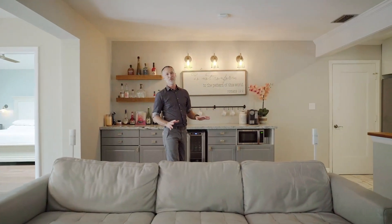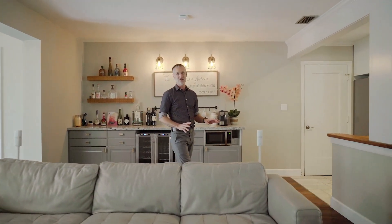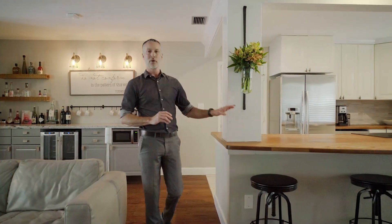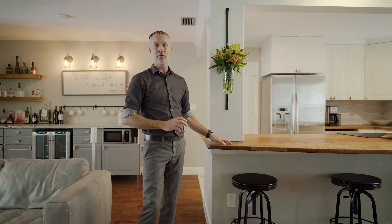This three-bedroom, two-bath home has been fully renovated to create an open-concept living space with engineered hickory hardwood floors, a wine bar, and a remodeled kitchen with solid oak countertops, new cabinets, and stainless appliances.